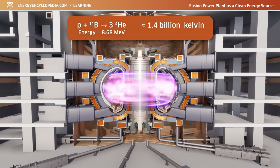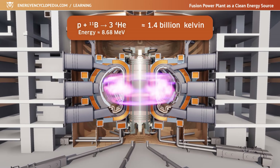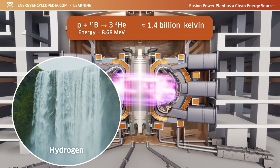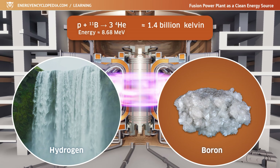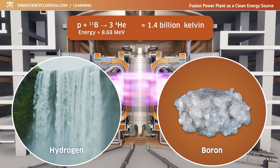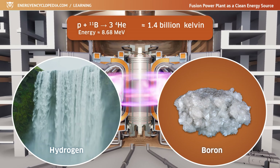If we could master more difficult fusion reactions, such as the fusion of boron and protons, then hydrogen — of which there is a virtually inexhaustible supply in water — and boron, of which there are more than a trillion tons in the world, could be used as fuel.